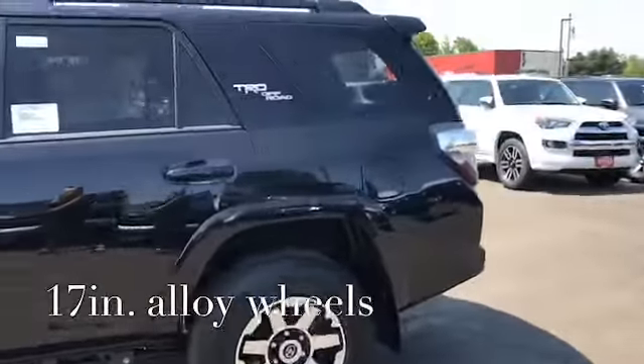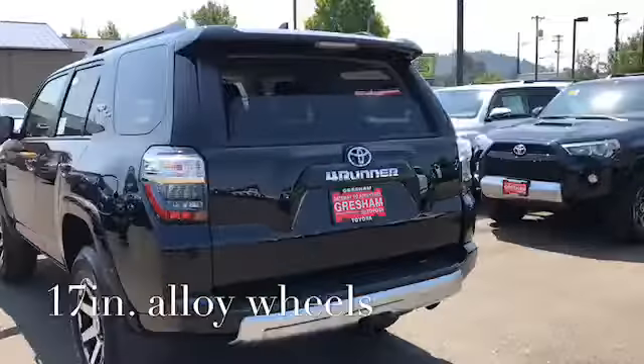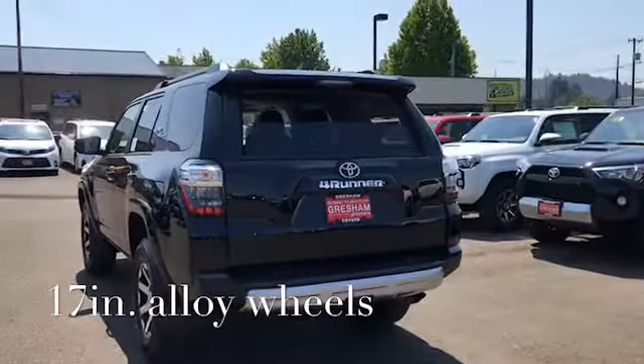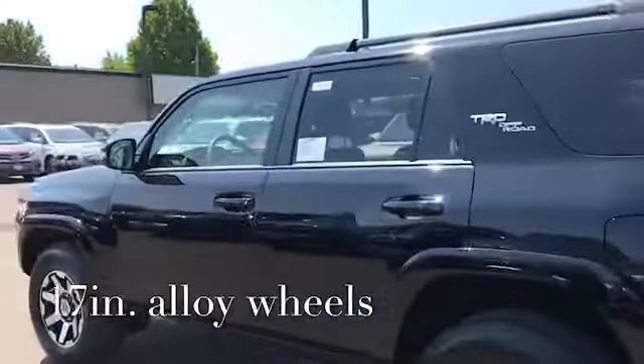Taking you around to the back, there's the TRD badging. My favorite part on all 4Runners is the window that rolls down in the back — how much better can it get?